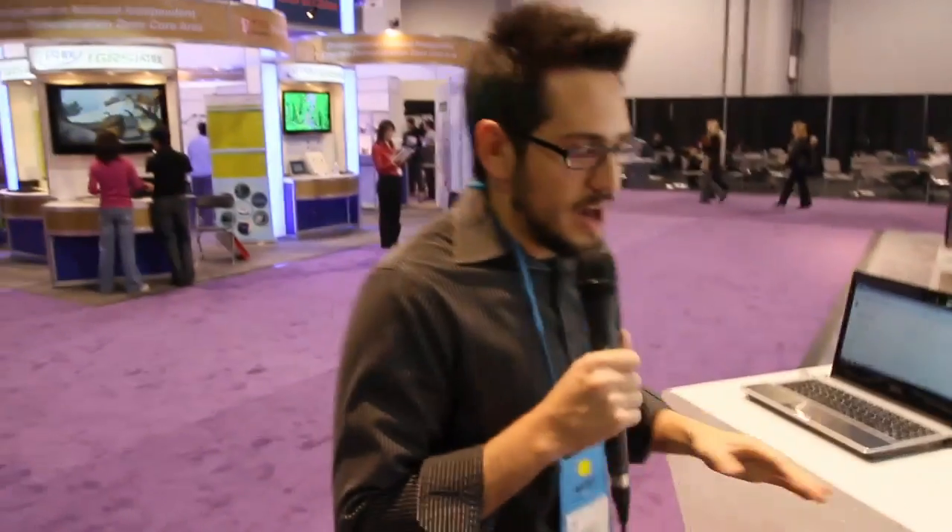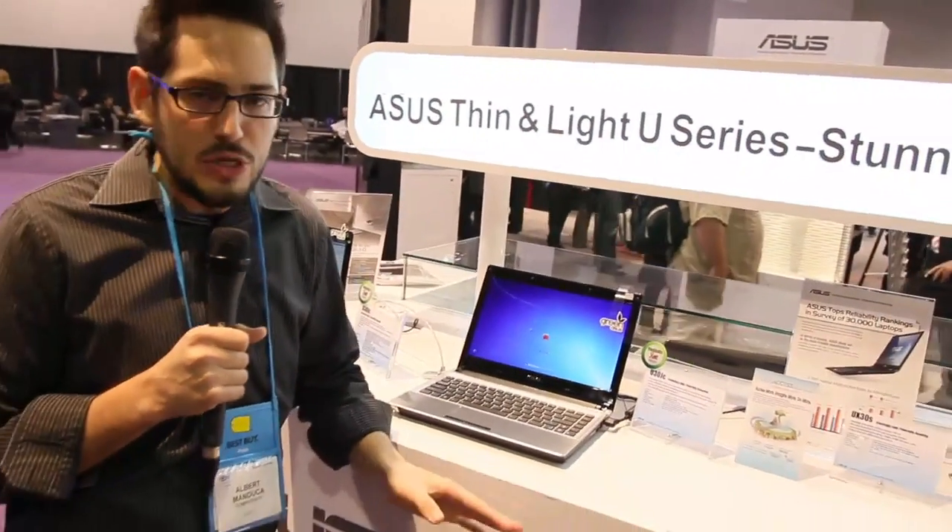All right, check it out. We're here at the ACES with one of my favorite segments on laptops in the consumer market: these new ultra-low voltage laptops.